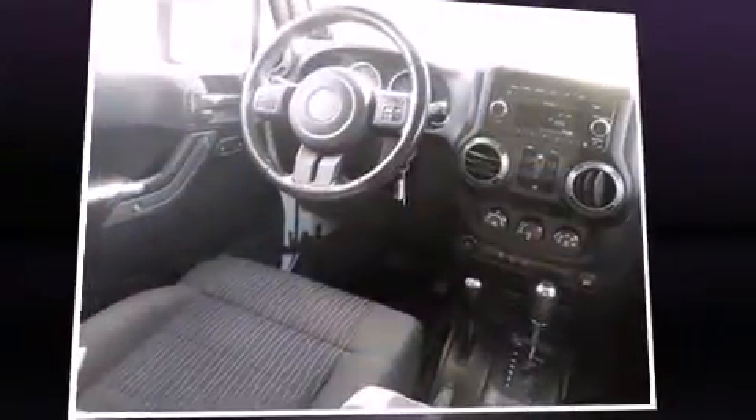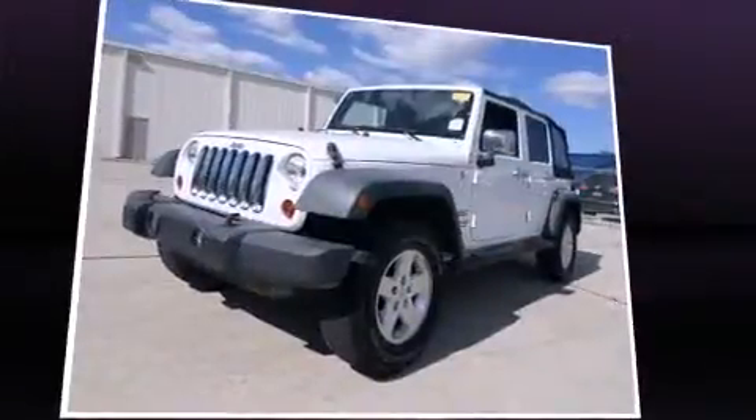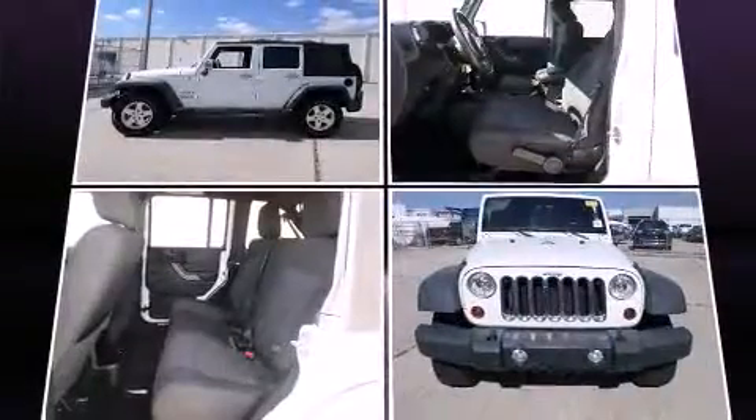Take command of the road in the 2011 Jeep Wrangler Unlimited. With just over 35,000 miles on the odometer, this four-door sport utility vehicle prioritizes comfort, safety and convenience.